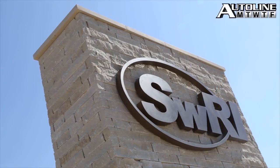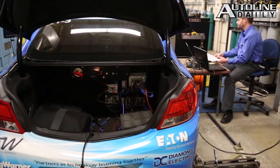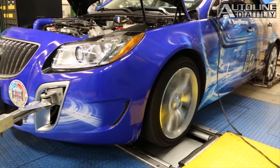All this week, automotive engineers from all around the world are gathering in Detroit for the Society of Automotive Engineers World Congress. One of the more intriguing presentations comes from the Southwest Research Institute, which is working on what it calls a dedicated EGR engine. It can provide a 15% fuel economy improvement while meeting SULEV emission standards, and it looks like it's fairly inexpensive to implement.